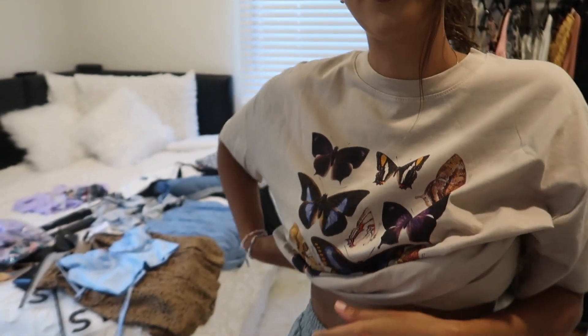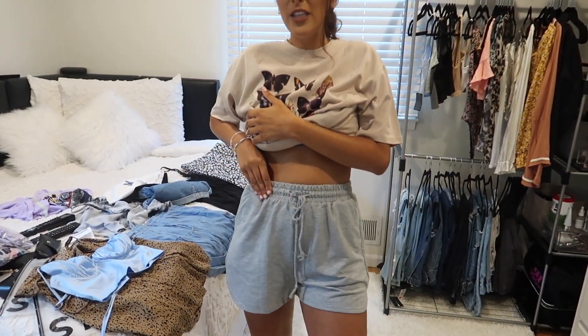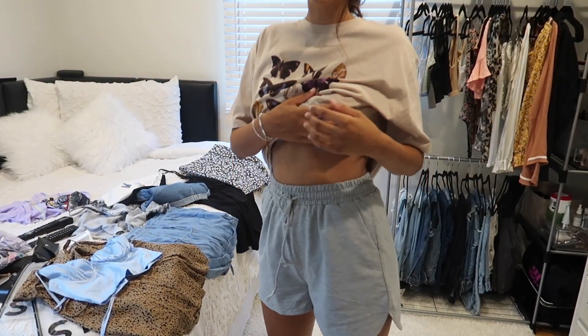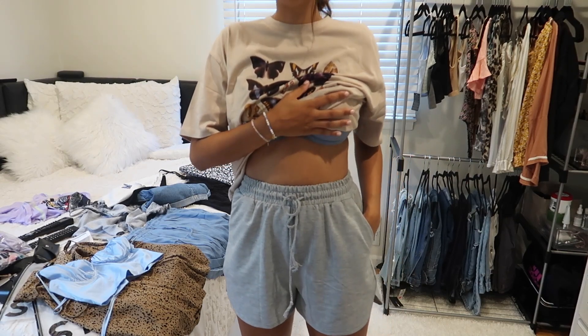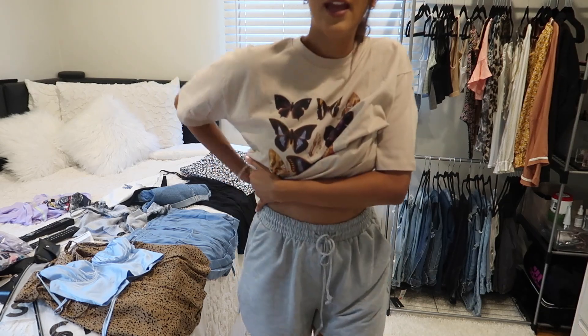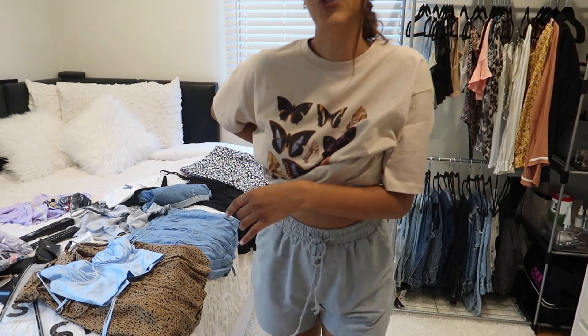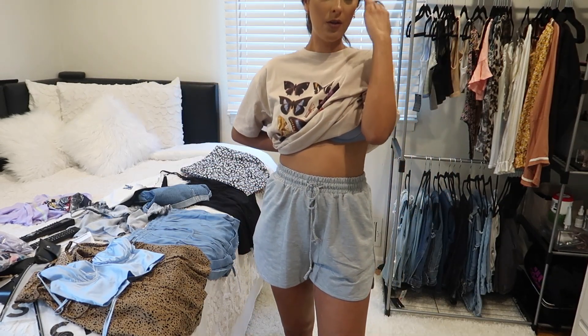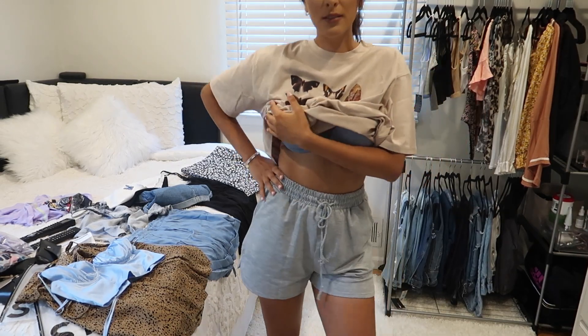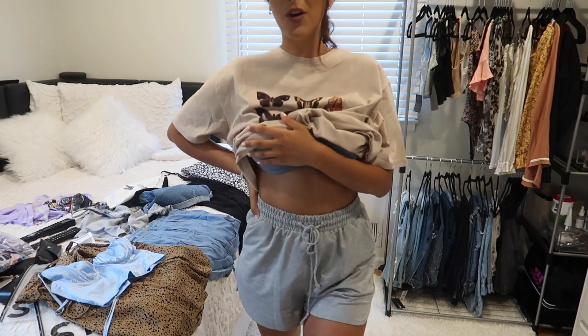Here is the second item — these shorts, which are just comfortable. One of those shorts you just can't go wrong with. I got these in gray, and I'm not sure of the exact sizing but I'll try and link it in the description below. They're great lounge shorts — can't go wrong.